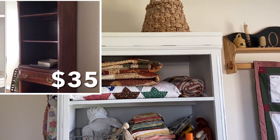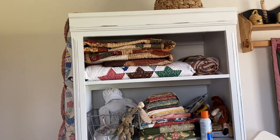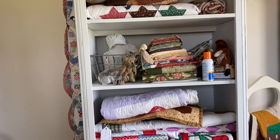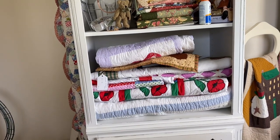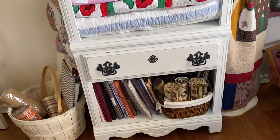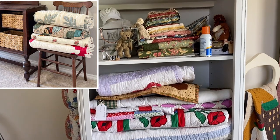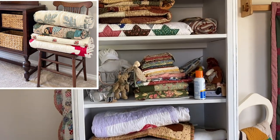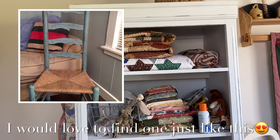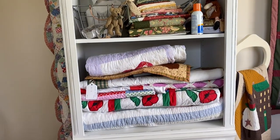I found this shelf on Facebook Marketplace — it was a dark color and I painted it. I am thinking about taking this out of here and using it in my booth. If I find another one while I'm out and about, I may pick it up and paint it and leave this one. I've seen a wonderful idea on Pinterest about using a high ladder back chair for my quilts, and I love that idea. We'll see, but I'm thinking about taking this one to the booth and doing something different in my sewing room.